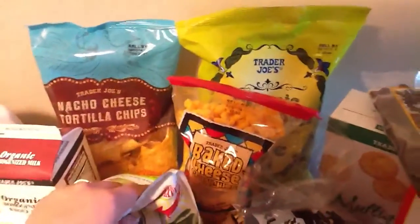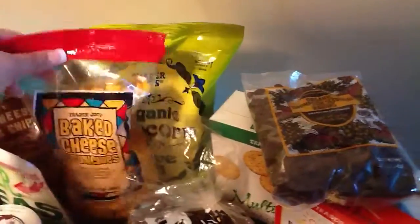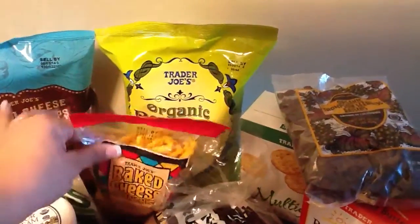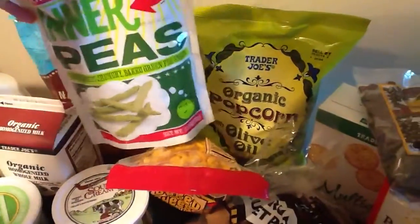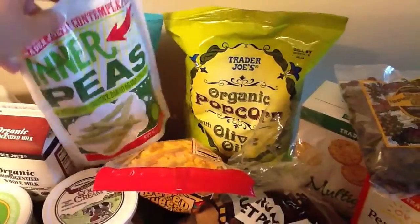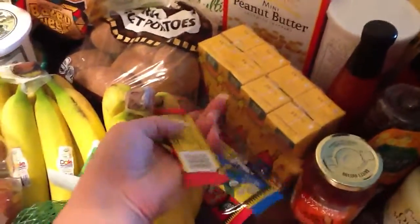For snacks, we got these cheesy chips and some organic popcorn with olive oil — first time trying that. My daughter's friend had Cheetos the other day so she really wanted to pick these up. My 18-month-old and I love snacking on these and they're only a dollar fifty. Then some organic raisins, peanut butter crackers, lemonade juice boxes, and organic fruit leather — my daughters both love those.